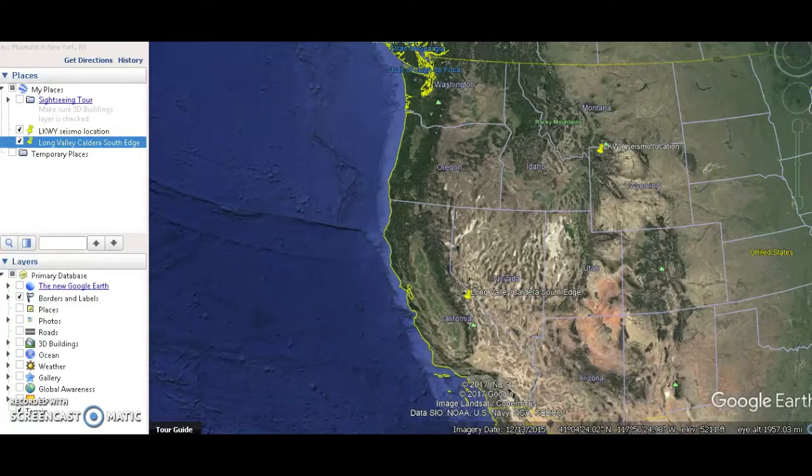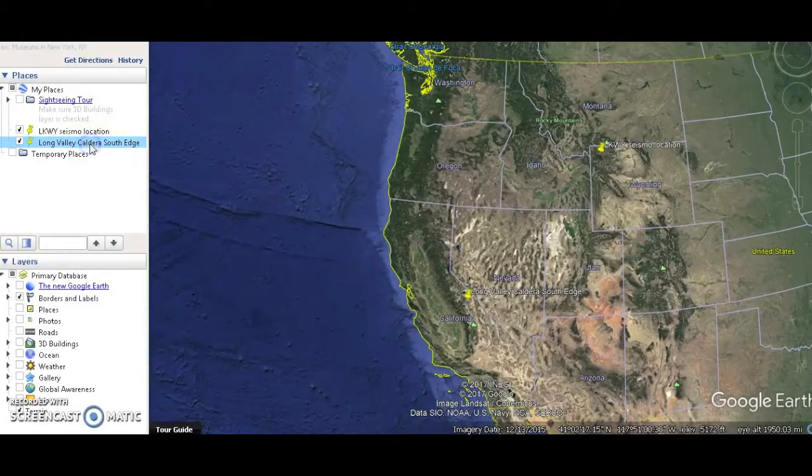Hey there YouTube. Before I show you what I want to show you, I'd like to give you some information about Long Valley supervolcano in California. Up until about six months ago I had no idea there was even a massive volcano this size in California. Ask anybody on the street — a lot of people don't even know about this, which is very surprising. So this is its location right here.